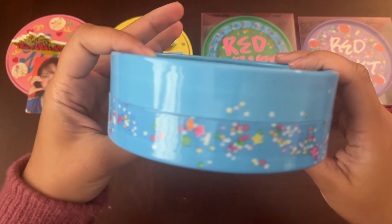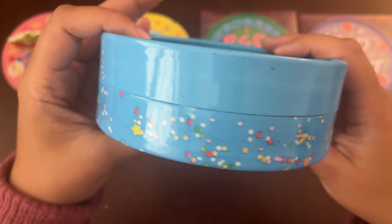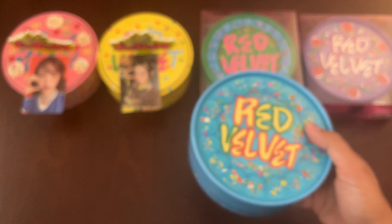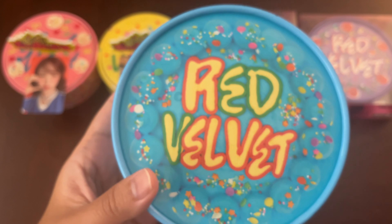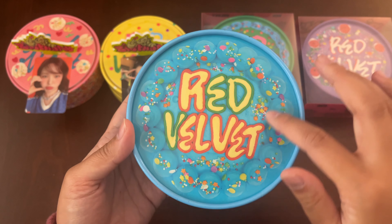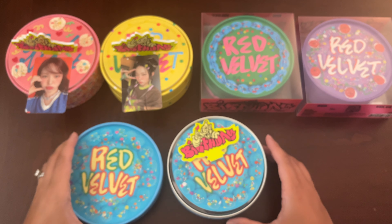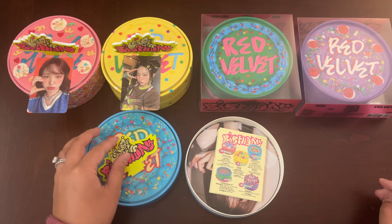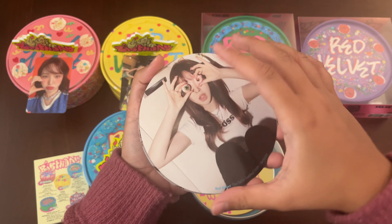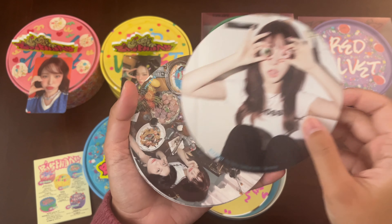Next in the uni line is Wendy. This is my first time seeing it, so you could see the details of the sprinkles. Her version has stars and a lot more sprinkles versus the previous one, Seulgi's. This cake definitely has more of a sprinkle and frosting look. So gorgeous.